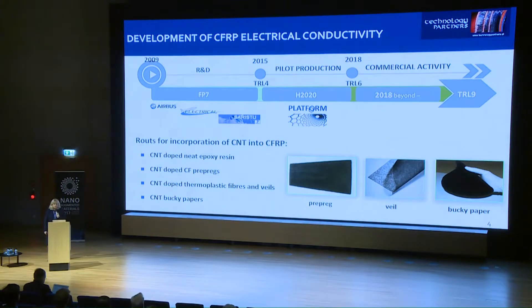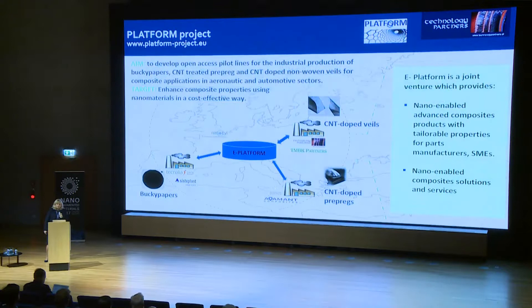Those three technologies are currently being developed within the Platform project, and my group is responsible for the development of thermoplastic veils doped with carbon nanotubes. There are three pilot plants: one is located in Spain where the backer papers are produced in San Sebastian; the CNT-doped prepregs are produced in Italy, in Patras; and my group is located in Warsaw, Poland, working on development of CNT-doped veils on a large scale, for which we have created a pilot plant.